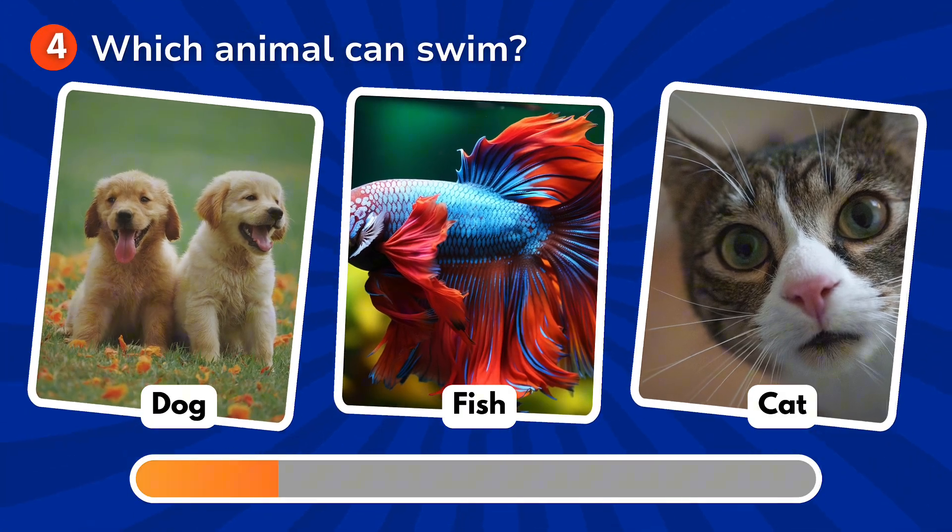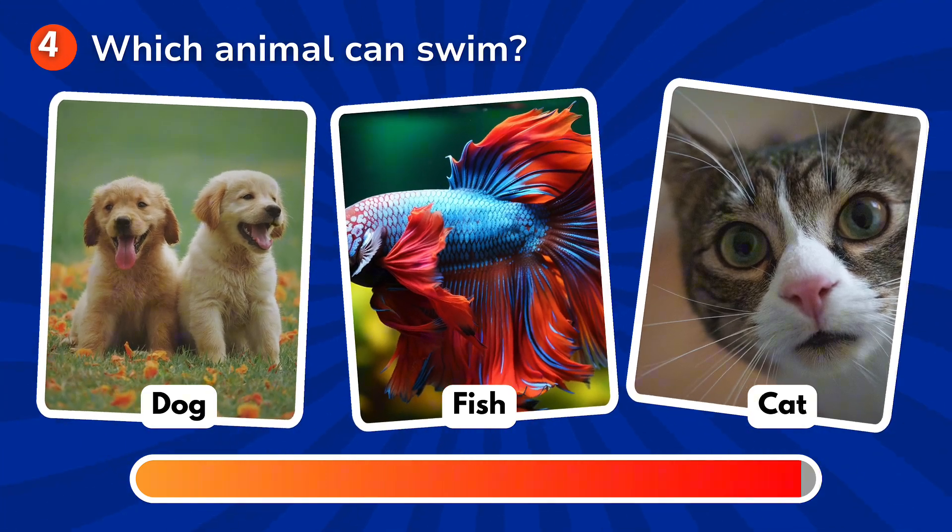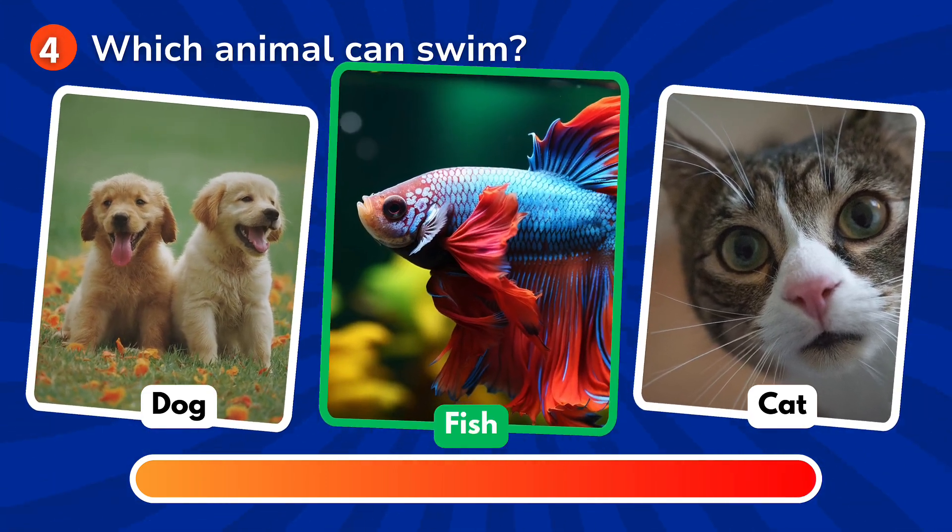Which animal can swim? Is it a dog, a fish, a cat? The correct answer is fish!